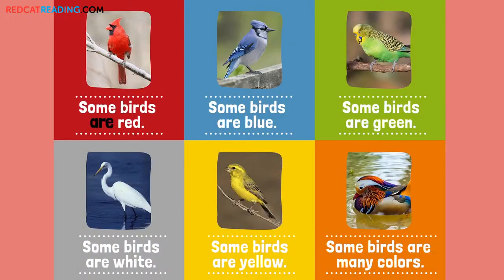Some birds are red. Some birds are blue. Some birds are green. Some birds are white. Some birds are yellow. Some birds are many colors.